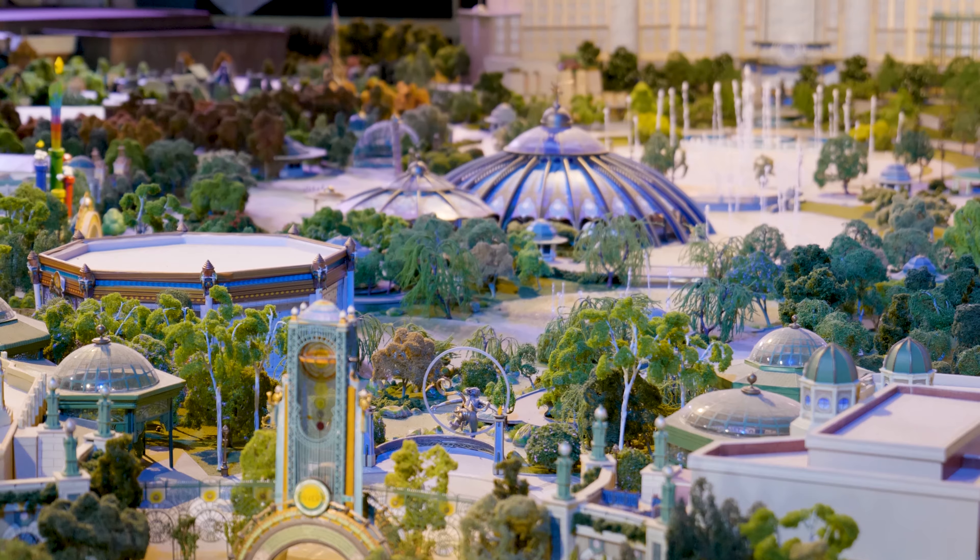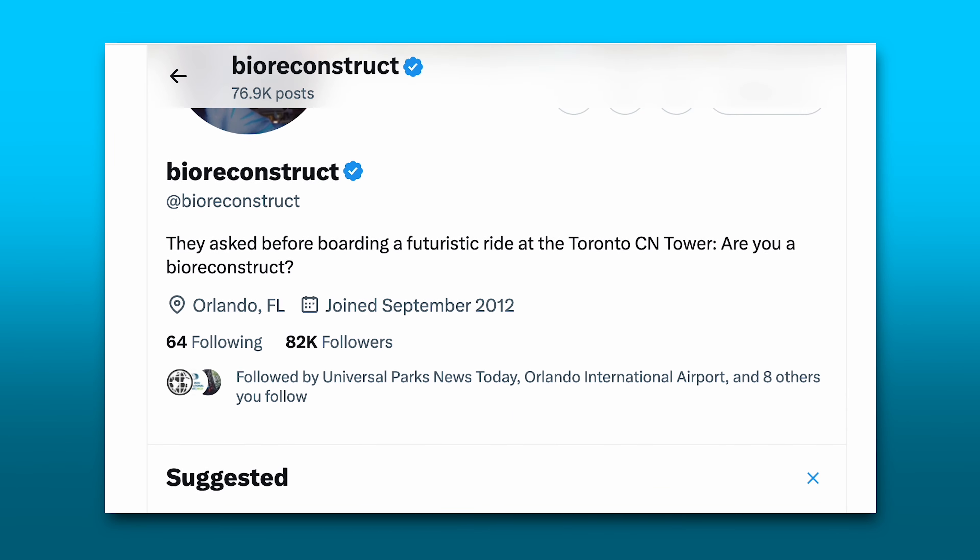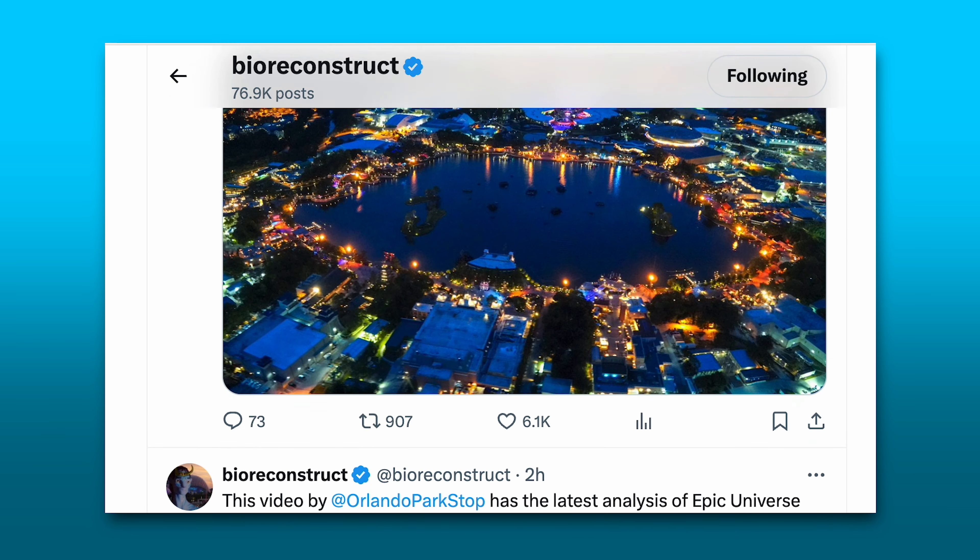It's been a little bit since we checked in with what's going on over at Epic Universe, and most of my past videos have been more about what each land will entail, featuring some concept art and visuals. But today I'm very excited to take a peek at some actual images taken from the air, all thanks to everyone's favorite aerial photographer, BioReconstruct on X or Twitter. Please go give him a follow — he has truly been a source of insight into all the construction happening at Epic Universe, and at any of the Orlando theme parks.